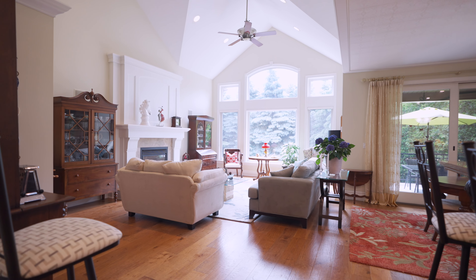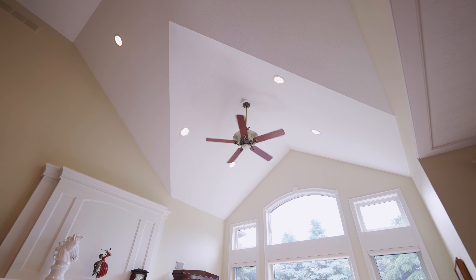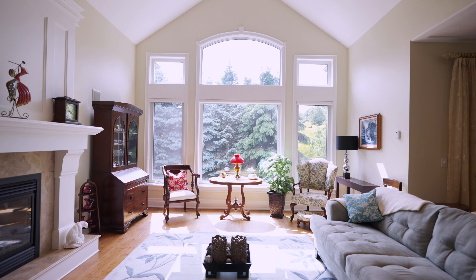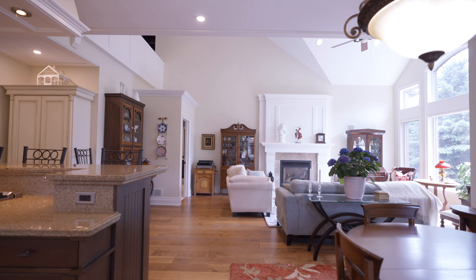Oak hardwood floors, expansive vaulted ceilings, gas fireplaces, and floor-to-ceiling windows make this entire great room feel extremely spacious, but comfortable.